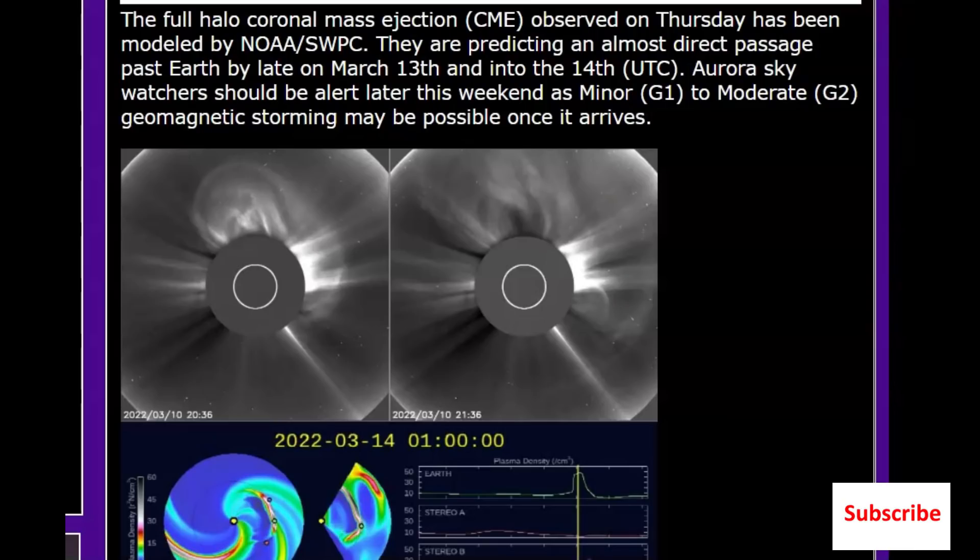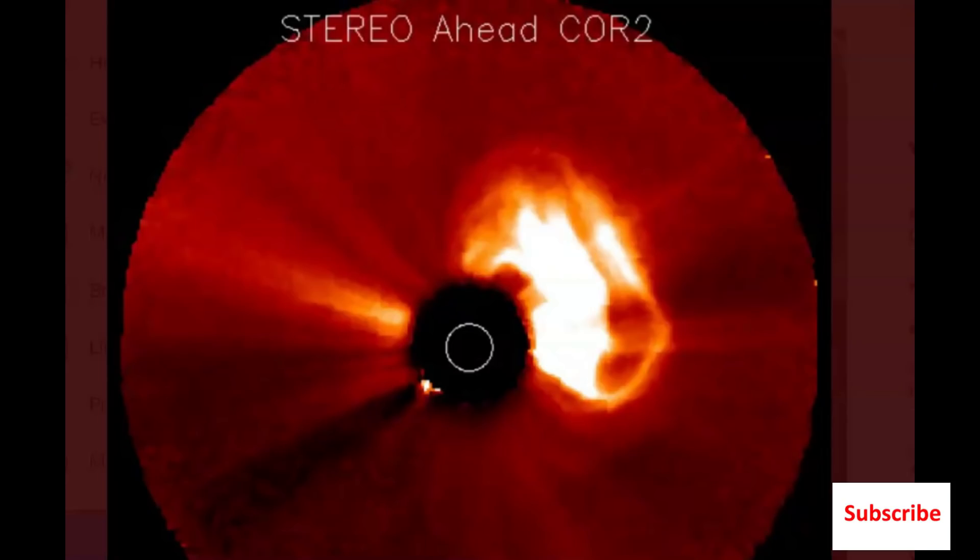The full halo coronal mass ejection CME observed on Thursday has been modeled by NOAA. SWPC is predicting an almost direct passage past Earth by late March 13th and into the 14th Universal Time. Aurora sky watchers should be alert later this weekend as a minor G1 to moderate G2 geomagnetic storm may be possible. Here's another image on Twitter from Space Watch showing the eruption that occurred at 21:23:54 Universal Time yesterday, March 10th.